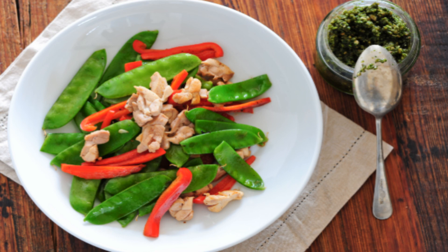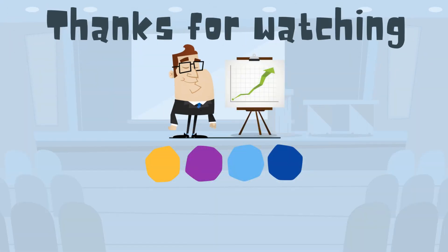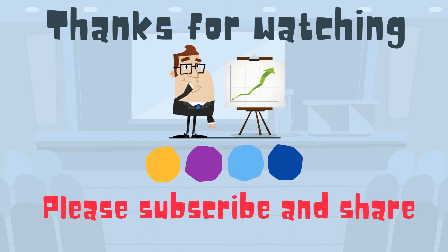It may seem like a little or it may seem like a lot. Thanks for watching. MooMooMath uploads a new math and science video every day — please subscribe and share.